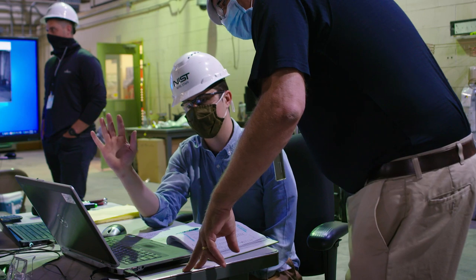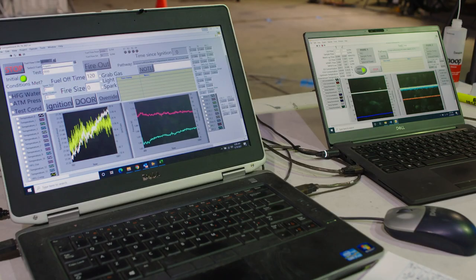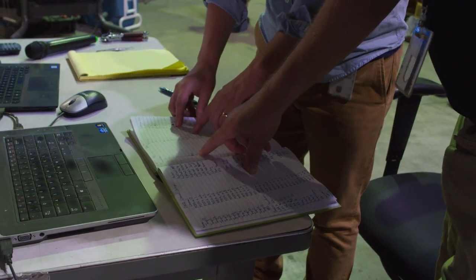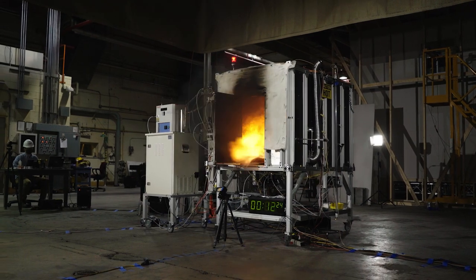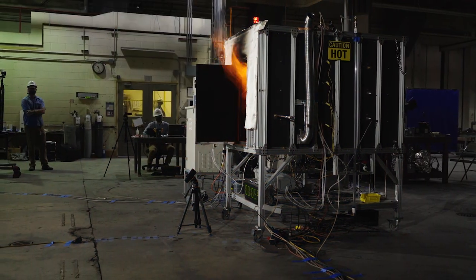At the same time, we are measuring pressure, temperature, heat flux, and the air-to-fuel ratio. The door then opens, oxygen flushes in, and we observe whether we actually achieve a backdraft from an ignition source located in the back of the compartment.